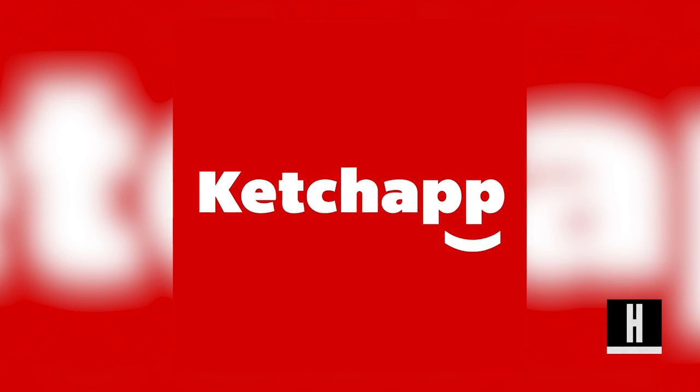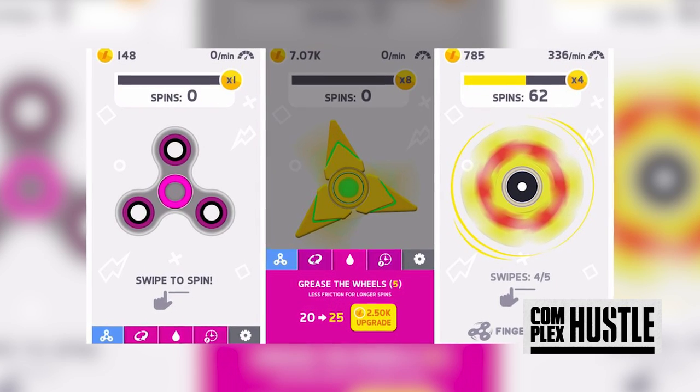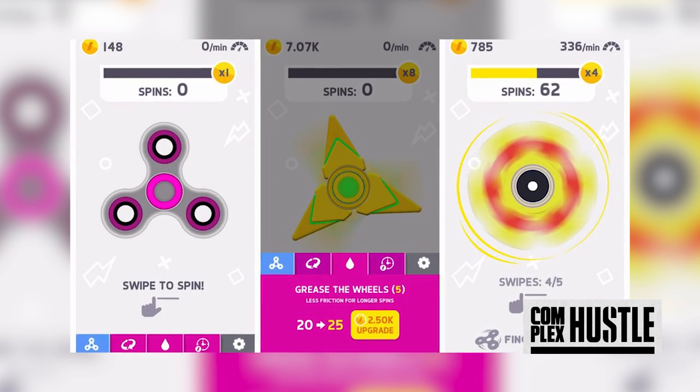But as of earlier this week, a game that could be downloaded for your iPhone was created by Ketchup. It allows users to swipe the screen in hopes of making the most spins. It also tracks the average spin per minute, and each game rewards you with coins that you can use to spend on things like making your spins faster and longer.